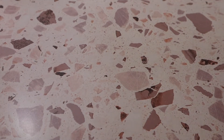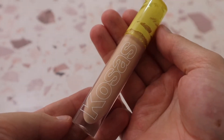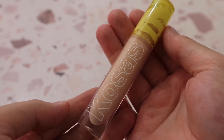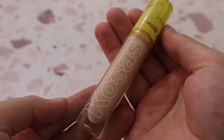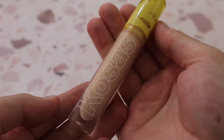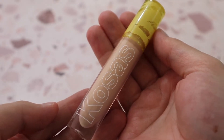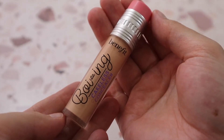Then I have the Cosás Revealer Super Creamy and Brightening Concealer in shade 03W. I purchased it from the Cosás website in a set with the Cloud Set Powder for 25% off. Everybody talks about this concealer, so I wanted to try it for myself. I'm still testing it — it's not my favorite; I think there are many better drugstore concealers — but I'm still testing it.